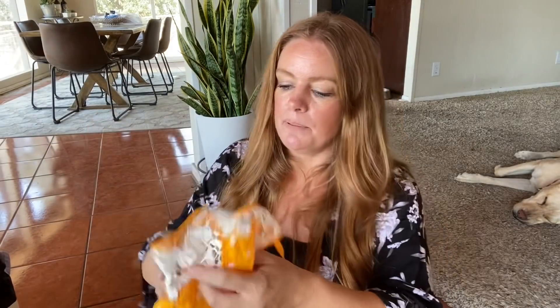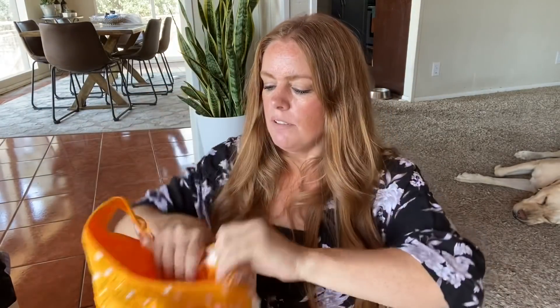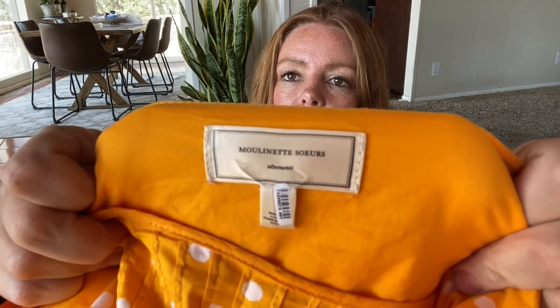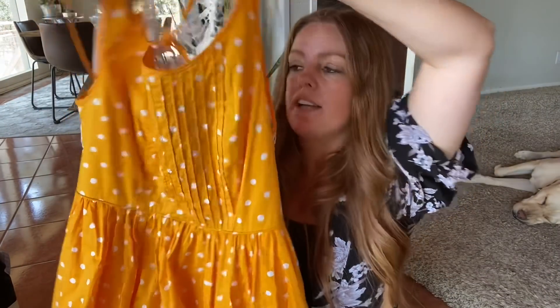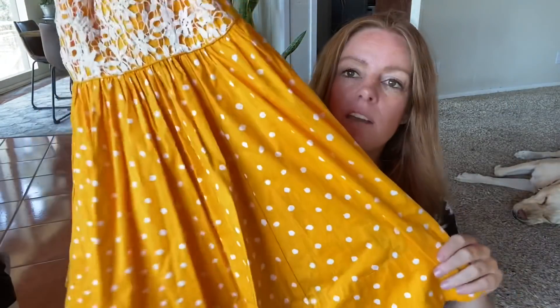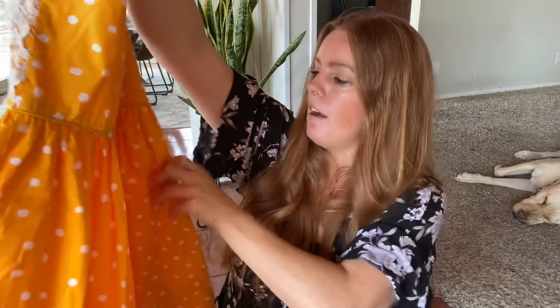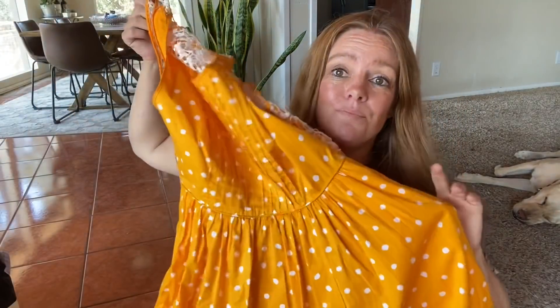Some fun dresses up next. This is an Anthropologie brand — I don't know how to pronounce it but it's French. It's a cute little polka dot dress with lace accent on the back, which is adorable. Kind of a fit and flare. Does it have pockets? Yes, it has pockets. It's adorable.